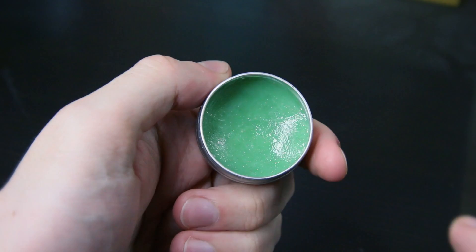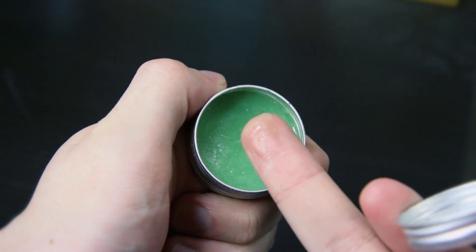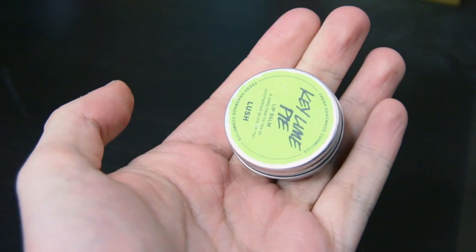My last one is the Key Lime Pie Lip Balm. When the weather gets very dry and cold, your lips start to get a little bit chapped — this just does wonders and it smells amazing. It smells like an actual Key Lime Pie; you just want to eat it, to be honest. I go through a lot of these. They're really great to put on at nighttime when you fall asleep — it revitalizes your lips, keeps them super moisturized, and protects them against the cold weather. I also have the Passion Fruit one, but the Key Lime one is the one I've bought the most of.